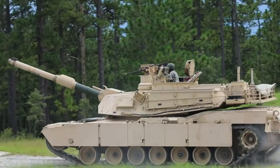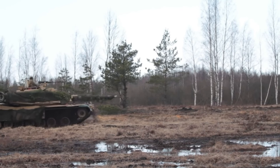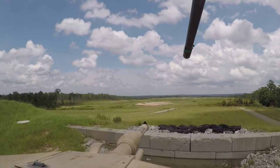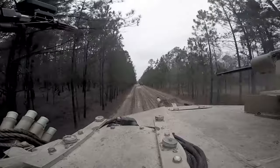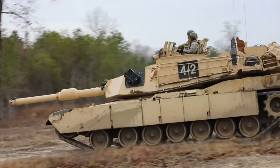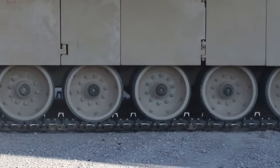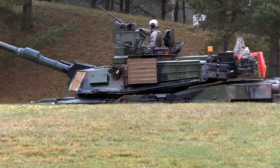Originally designed by Chrysler Defense, now General Dynamics Land Systems, in the 1970s for the U.S. Army, this behemoth weighs an impressive 70 tons when equipped. Its jet engine generates a powerful 800 horsepower, allowing it to reach speeds of up to 45 mph on flat terrain, making it one of the fastest tanks out there. Its reputation for durability, firepower, and cutting-edge technology is well deserved.